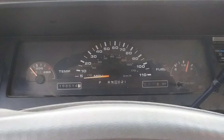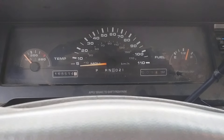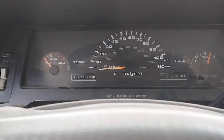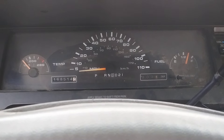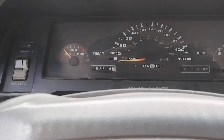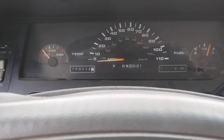Yeah, not the most detailed dashboard. Apparently you could get a digital one with these as an option. Ignore the mileage — that's definitely wrong. The odometer, as far as I understand, stopped working a long time ago, so it is most certainly not 168,000 miles. It's probably well over 300,000 considering how long this car has been around.